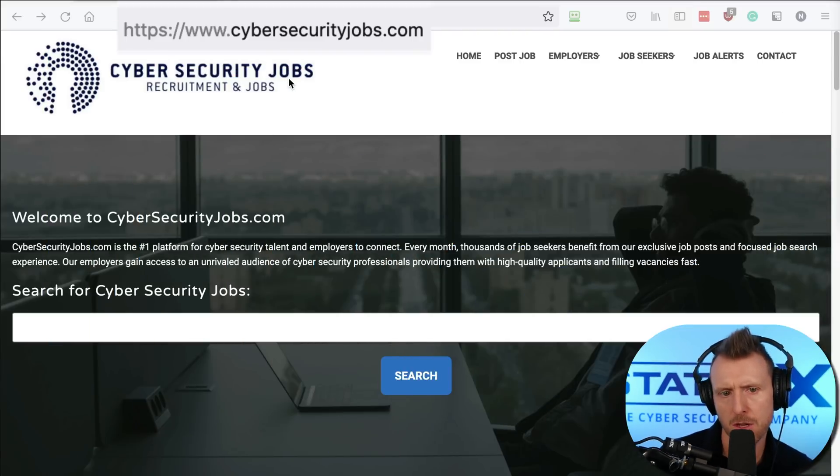A site I recommend is cybersecurityjobs.com — the clue is in the name. That's where you'll find cybersecurity jobs, or at least some good ones.